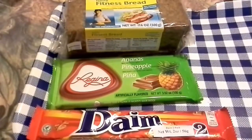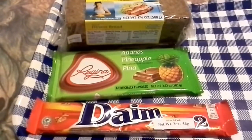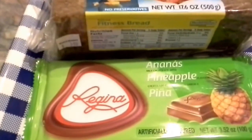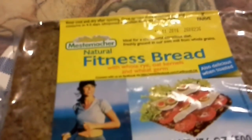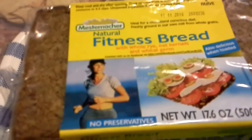Hey everybody, Jane Smith back with Where in the World Wednesday! Today we have the Dame Bar from Sweden, the Regina Pineapple Chocolate Bar from Portugal, and the Mestemacher Fitness Bread from Germany. Again, we visit Germany this week.